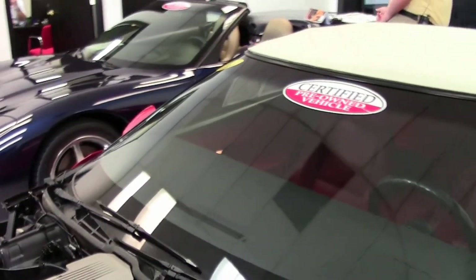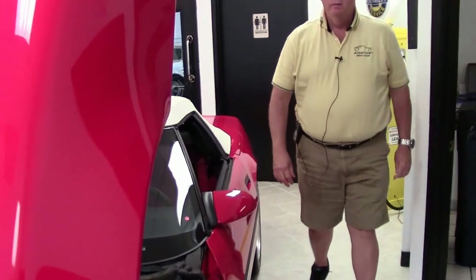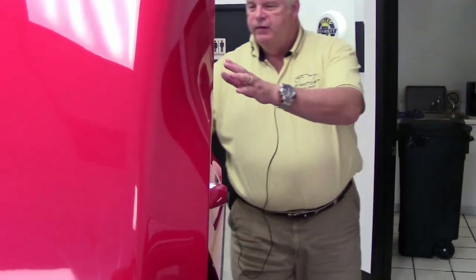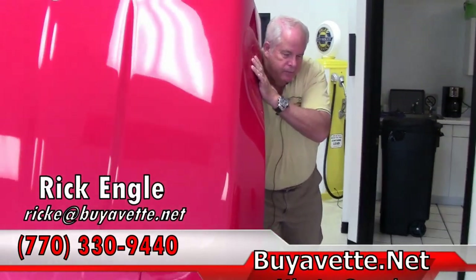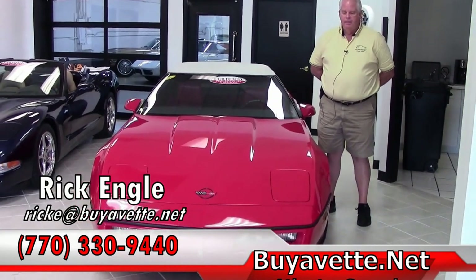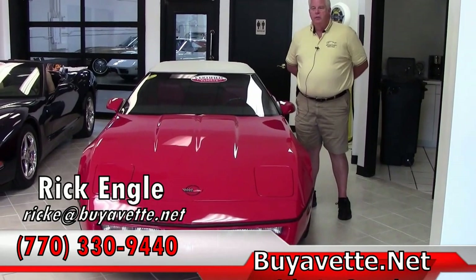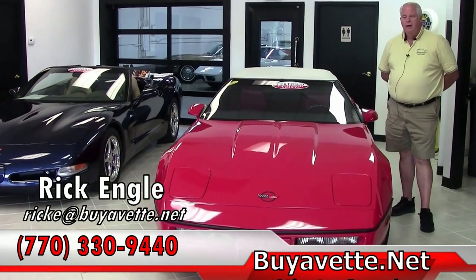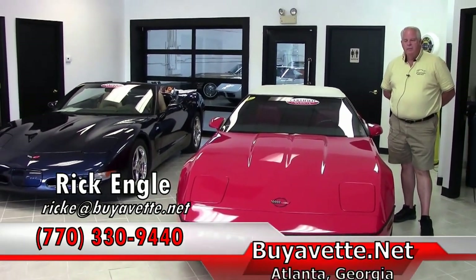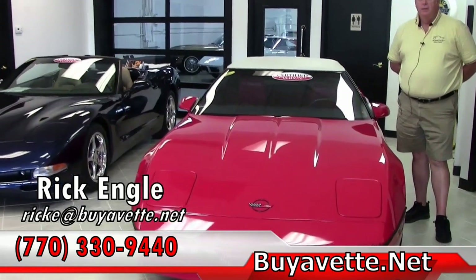If you would like to see this car or any of our cars in our showroom, please feel free to give me a call at 770-330-9440, or you can email me at ricke@biovet.net. Thank you very much for letting me show you this 1988 and our showroom. We are constantly changing a lot of our cars around to bring that to you either on video or on Facebook. We invite you to check out our web page or our Facebook page. Thank you very much and please enjoy the ride.